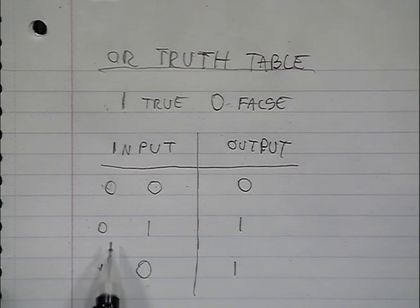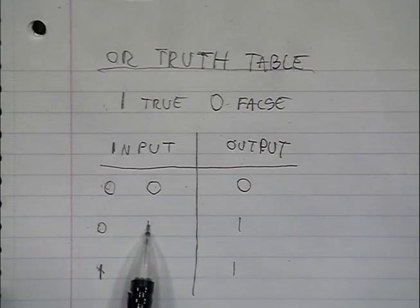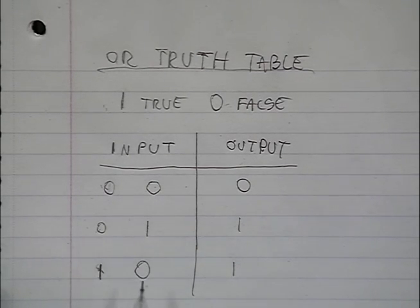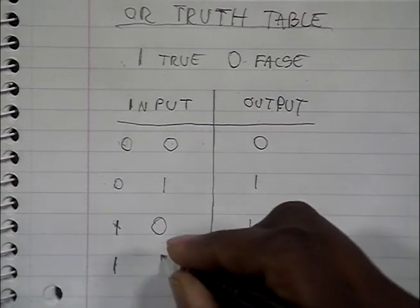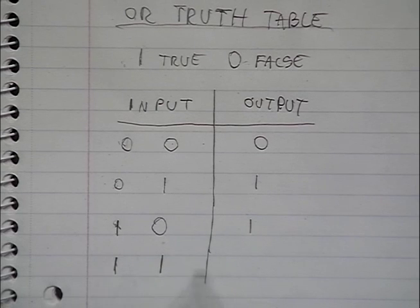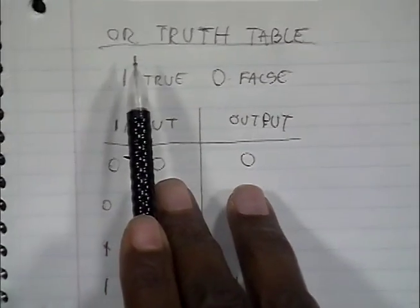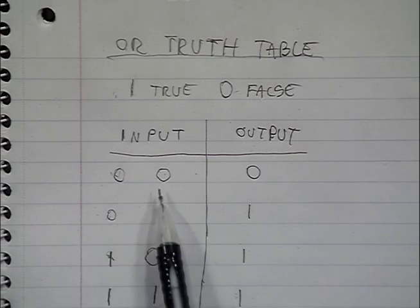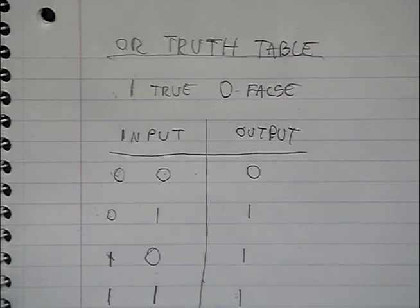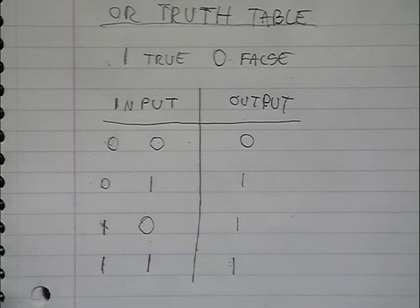So if one input is true, or the other input is true, you have a truth. If both inputs are true, you still have a truth — all you need is one or the other. The only time you don't have a truth with an OR truth table is when neither input is true. That's the logic of the OR gate. We're going to connect this to a circuit in a minute.